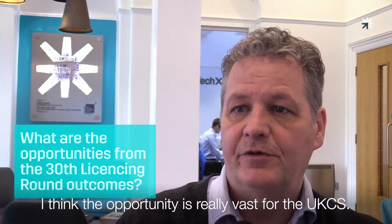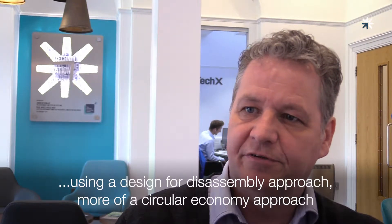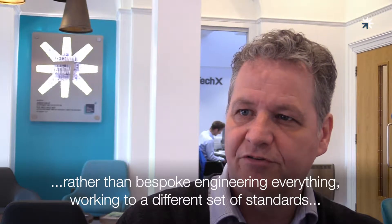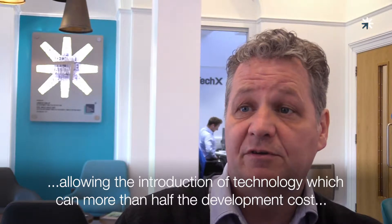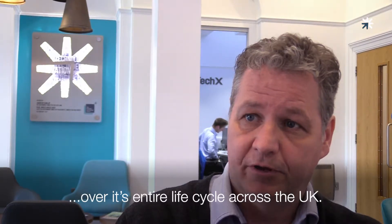I think the opportunity is really vast for the UK CS. There's the opportunity to develop these fields in a slightly different way, perhaps using a design for disassembly approach, more of a circular economy approach rather than bespoke engineering everything, working to a different sort of standards, allowing the introduction of technology which can more than half the development cost over its entire life cycle across the UK.